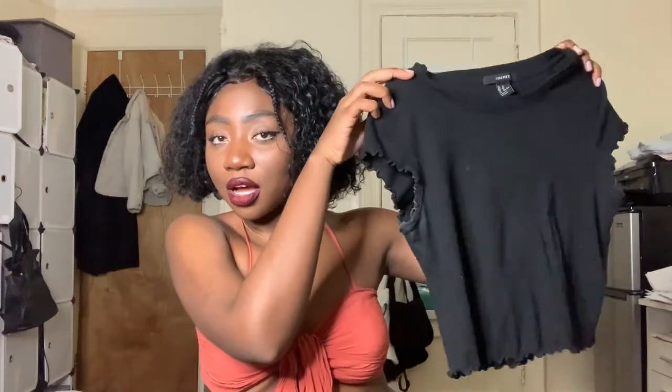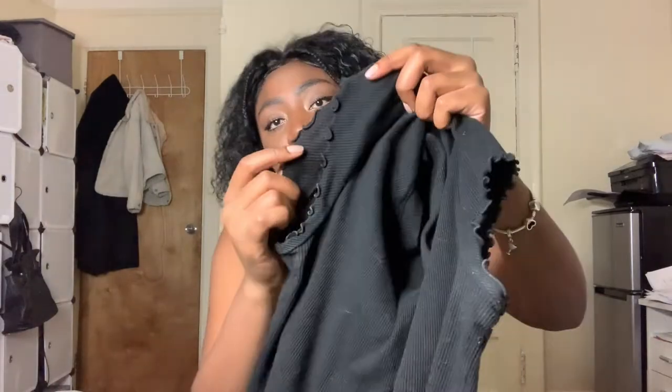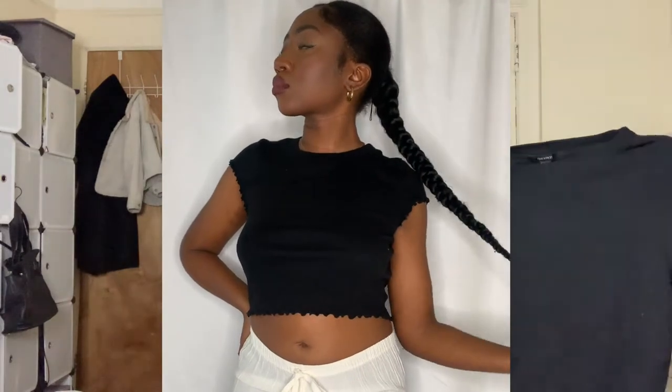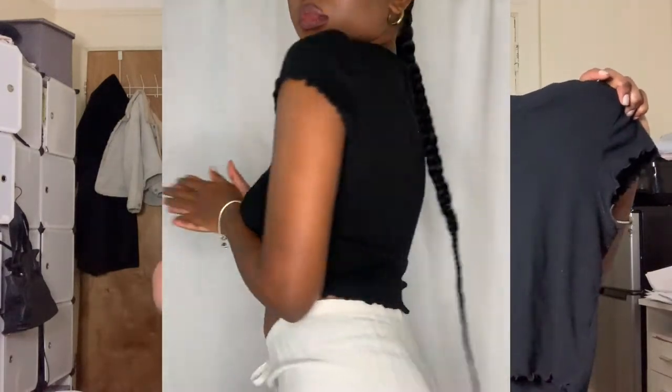I'll tell you guys my outfit ideas for each piece. The first piece is from Forever 21 — a little crop top. It's not that cropped, but I've been wearing it a lot. It has a little deodorant on it, it's a size medium but I can still wear it. I think it'll be good for wearing with high-waisted pants because I think that's in this summer.